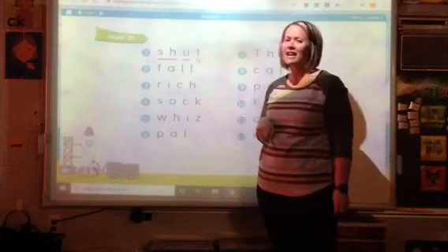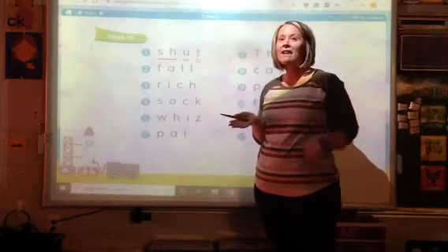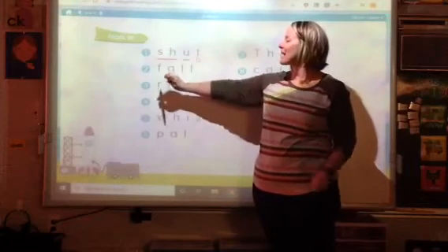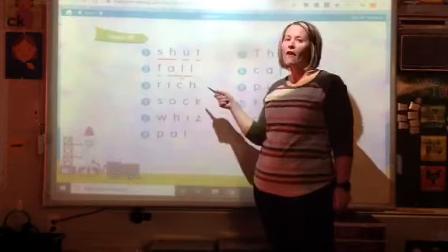Let's look carefully at number two. What do you see in this word? Do you see a digraph or a chunk? You're right. We see the chunk. So as I mark it, I'm going to go f-all. Fall.